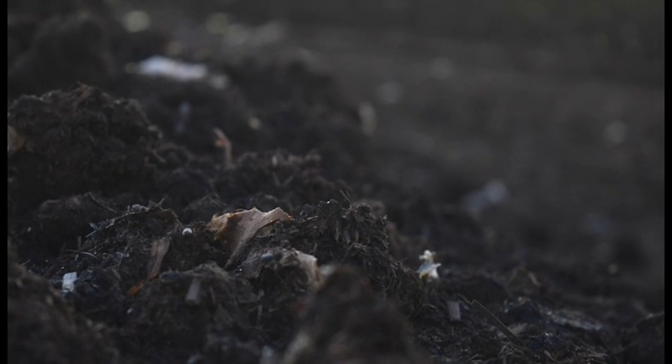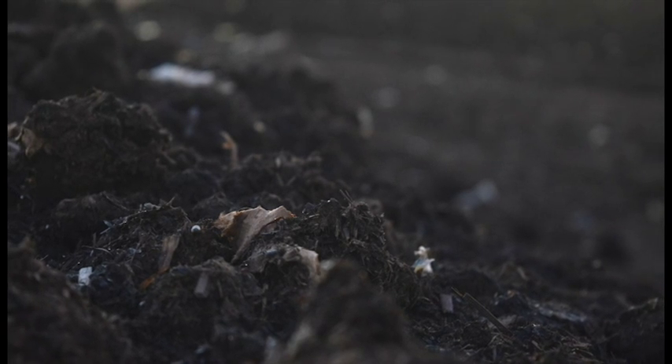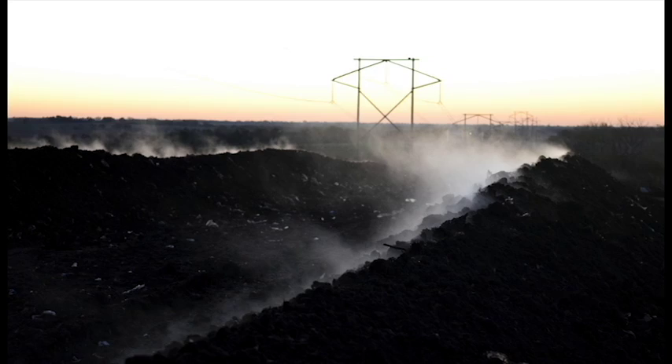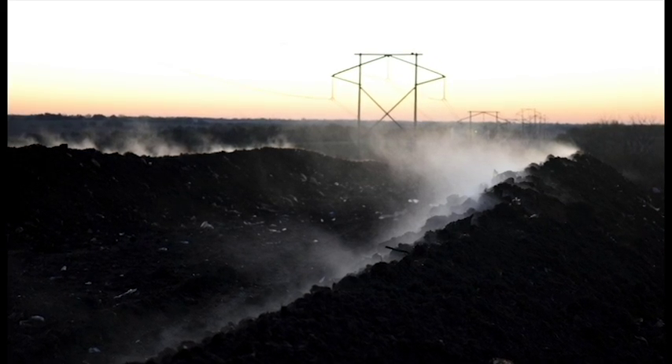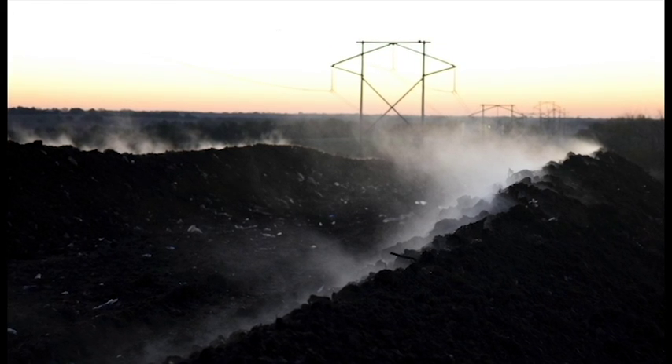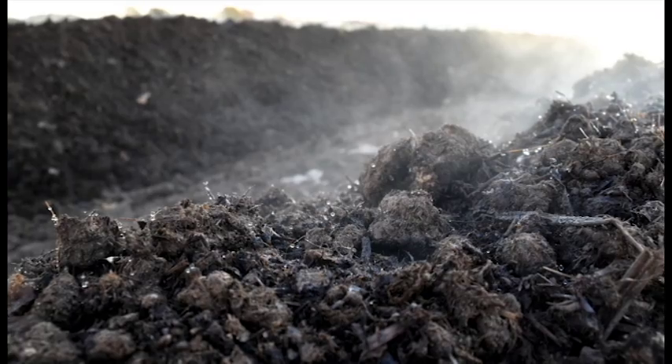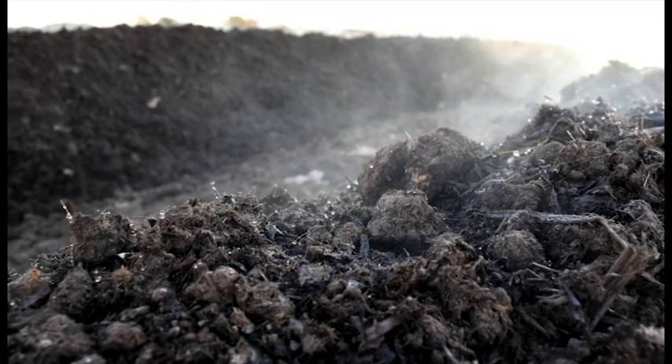The use of compost has a number of benefits, including soil structure improvement, nutrient and water holding capacity, and more. Without a compost program, organic waste from schools is sent to the landfill. When organic material is trapped in the anaerobic conditions of a landfill, it produces a harmful greenhouse gas called methane. By keeping food waste out of the landfill, we minimize the production of methane and turn waste into a valuable product.